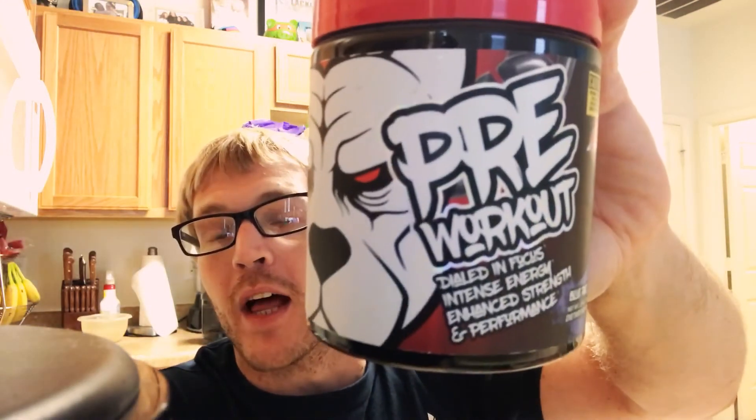I've been using pre-workout since 2004, so I've used probably hundreds of them. This is by far my favorite one — no crash, no jitters, you don't feel like crap, you just feel good. Pitbull Labs pre-workout — get you some. Check them out at pitbull-labs.com. I'm out of here.